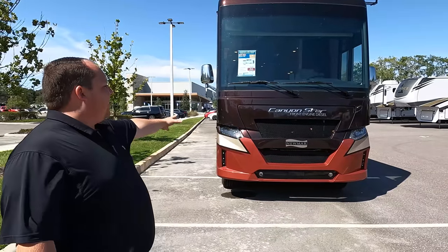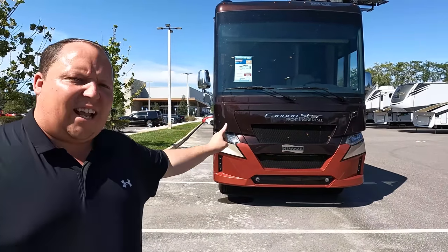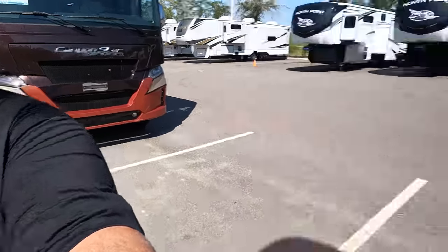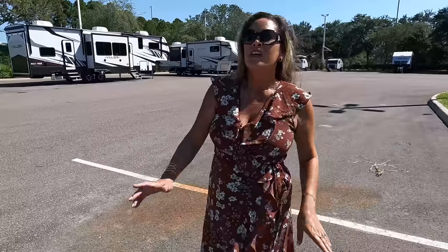Welcome back — my name is Matt from Matt's RV Reviews, giving you a true and unbiased review about every RV we do. I am super excited to look at this awesome Canyon Star front engine diesel. We finally found one! We are here at RV1 in Tampa. If you have questions or want to inquire about any RVs, the phone number is 813-659-0008.